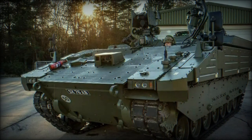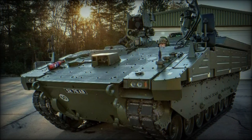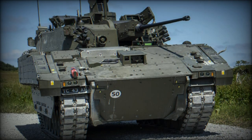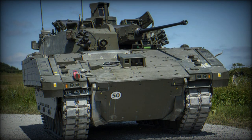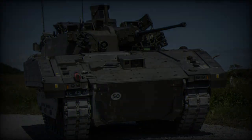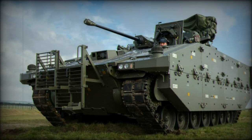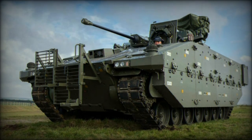By showcasing the Ares, the British Army and General Dynamics UK reaffirmed their commitment to advancing operational capabilities through cutting-edge technology. The vehicle's presence at DVD 2024 not only reflects its growing importance within the British military arsenal, but also underscores its potential application in future conflicts, enhancing the British Army's operational effectiveness and adaptability in diverse and challenging environments.